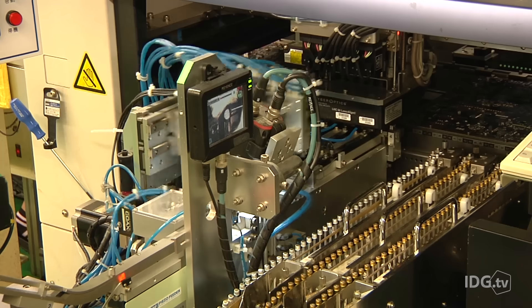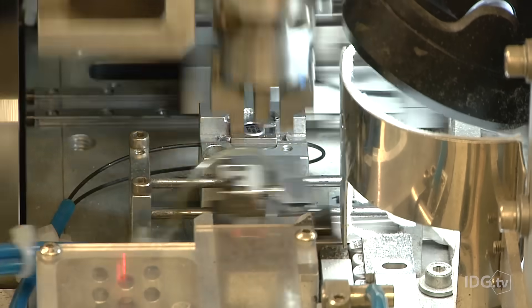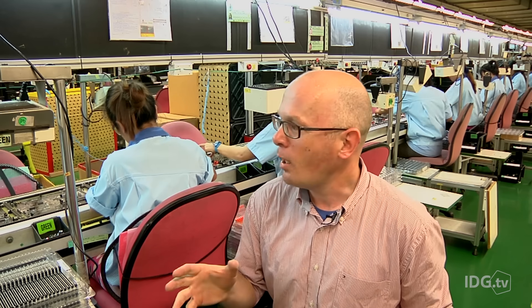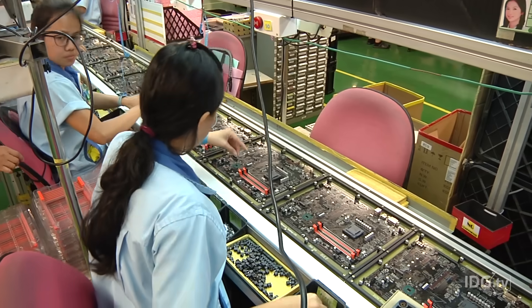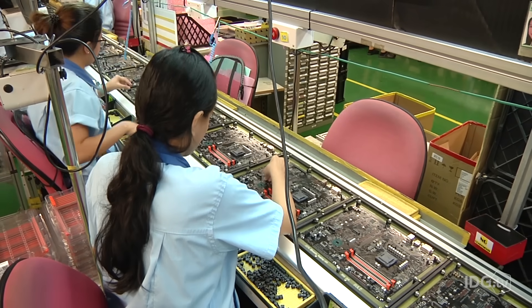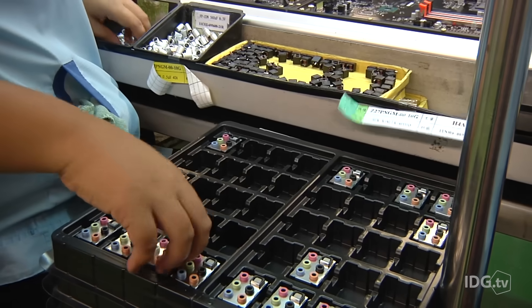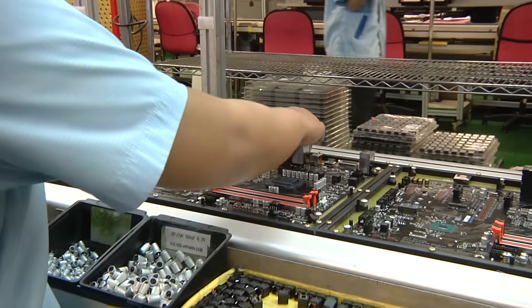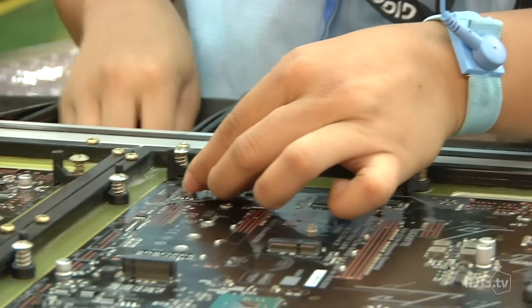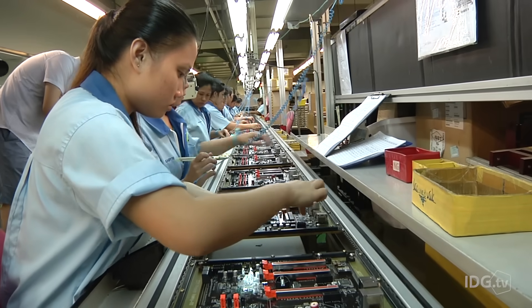On the fifth floor, boards begin with another robot, but robots can only do so much — this is where a lot of the manual work begins. On this line, circuit boards are continuously moving along, and workers are checking the boards and attaching individual components. While tiny components can be automatically placed, larger components like some capacitors, memory sockets, and audio connectors are done by hand. Each operator at each workstation is responsible for a number of components and needs to work fast to keep the line going.